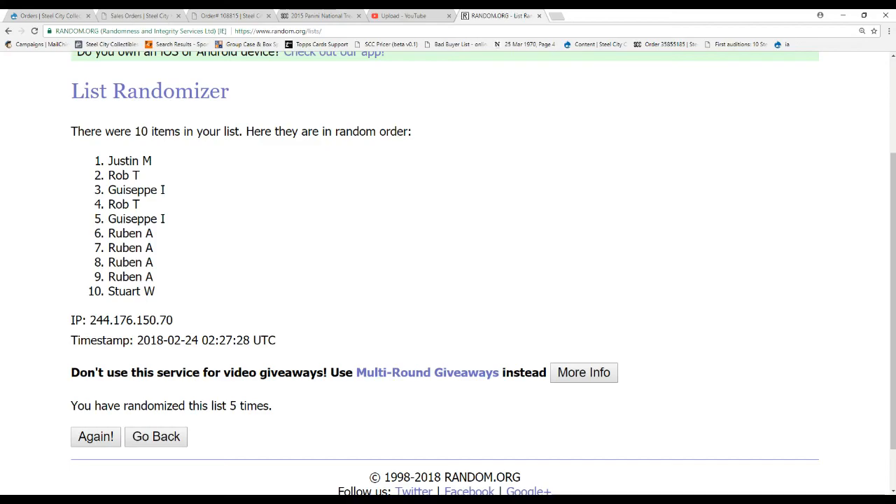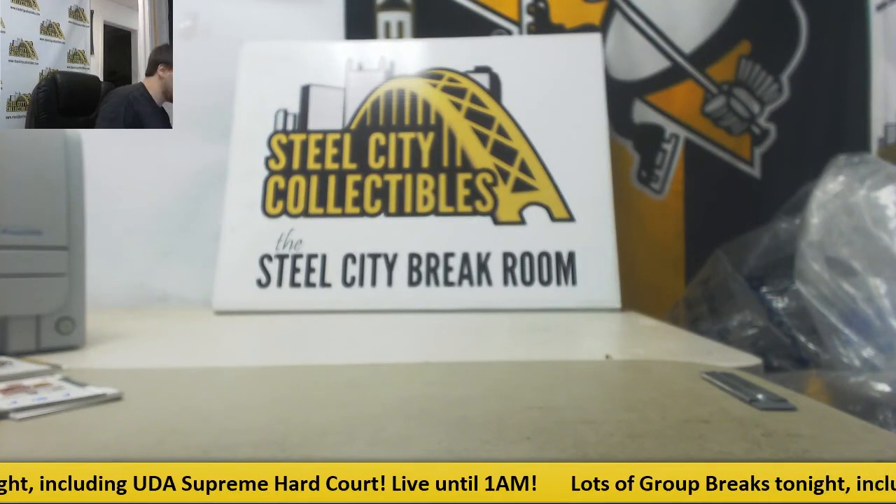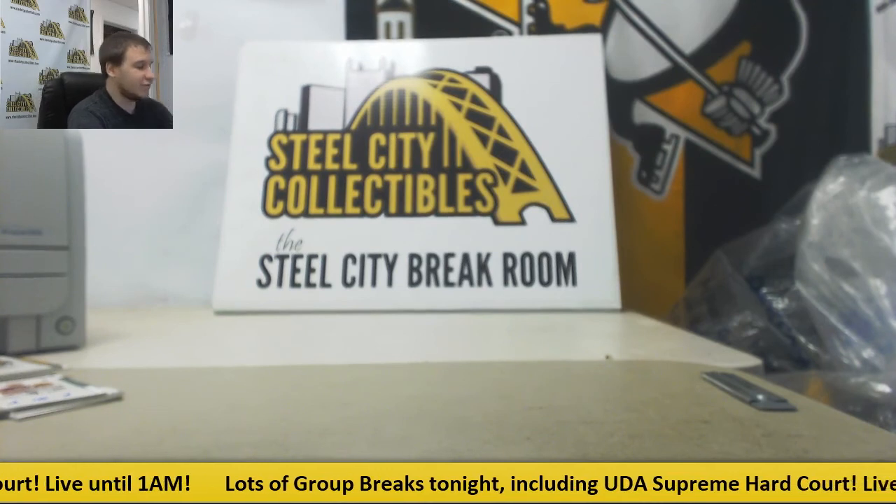And that will do it. Thank you guys for joining. Team number seven will be up tomorrow, Saturday evening — go check that out. I'll have that up soon. In the meantime, steelcitycollectibles.com for any of our other breaks. I will see you guys soon.